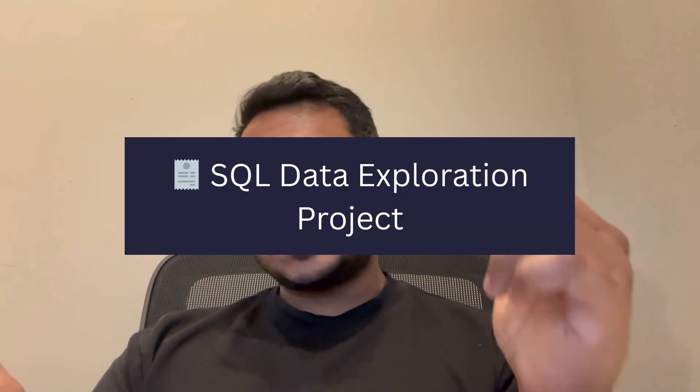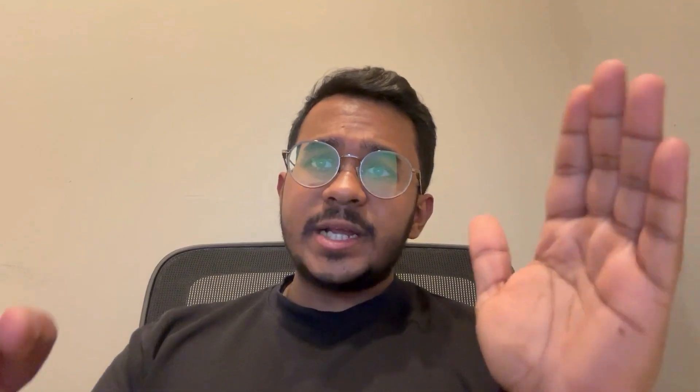First up: a SQL data exploration project. Download a real-world dataset like sales data, ecommerce data, or even sports data. Write queries to answer business questions and show off your skills in joins, CTEs, window functions, and even subqueries, because hiring managers love seeing real SQL work.